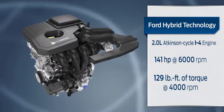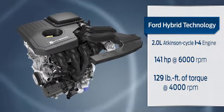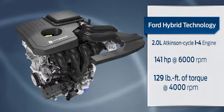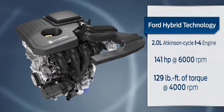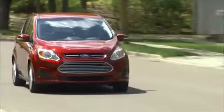The 2-liter Atkinson Cycle I-4 engine has been designed to deliver outstanding acceleration and response, making it a true fun-to-drive experience. It's smaller than the previous generation engine and delivers a respectable 141 horsepower and 129 pound-feet of torque.